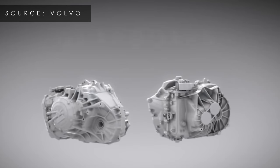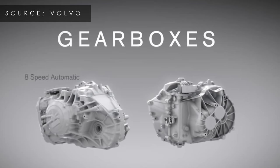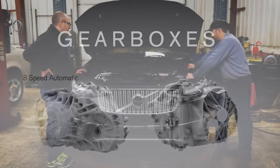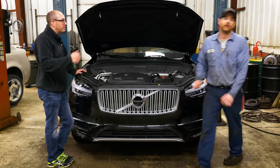It has an eight-speed transmission — a Japanese-made unit with eight cogs. Everything else is pretty much Swedish. It's not paddle-shifted, but you can shift manually using the console.